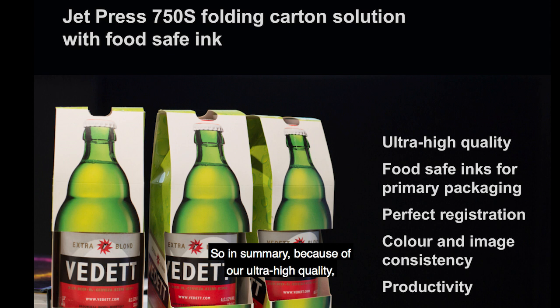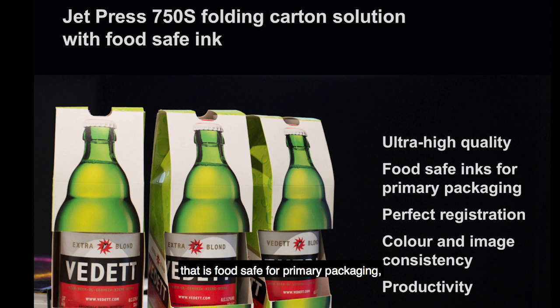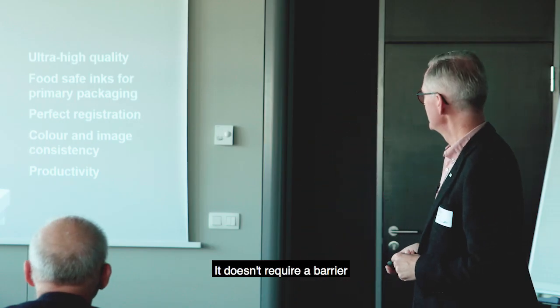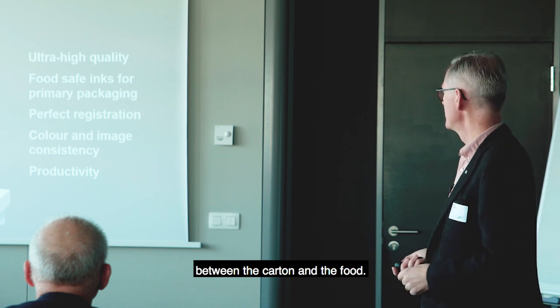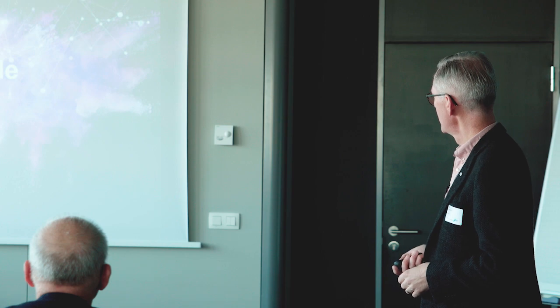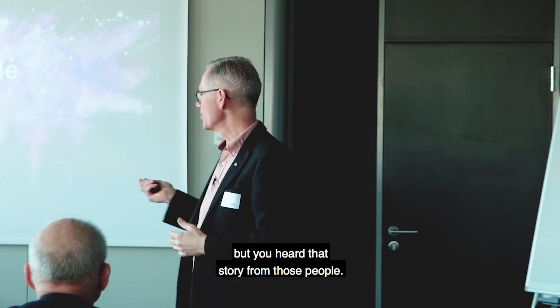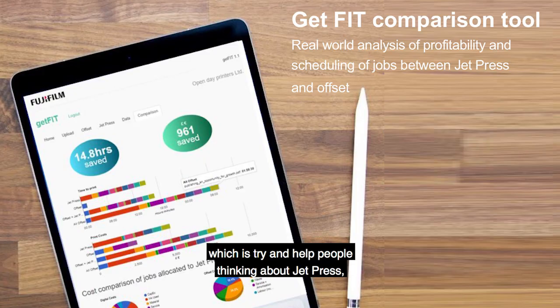In summary, because of our ultra high quality, our food safe ink, the great registration and colour consistency, and because we are now the only B2 sheet-fed press that is food safe for primary packaging without requiring a barrier between the carton and the food - combined with the productivity - it's profitable. Our customers said that earlier. There is one tool we provide to help people thinking about JetPress - an analytical tool called GetFit. It works on a web page, iPad, or phone. We can take a shift of work as PDFs, put it into this processor, and it will manage all those files, look at the ink coverage, look at what the imposition would be and how many sheets would be printed.